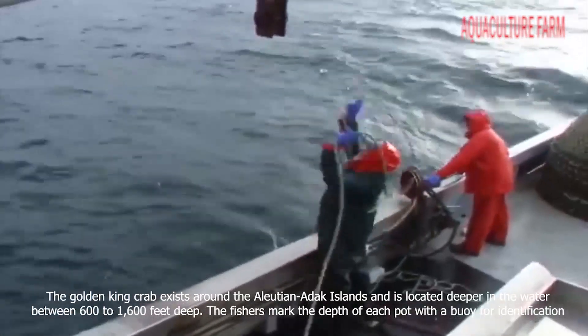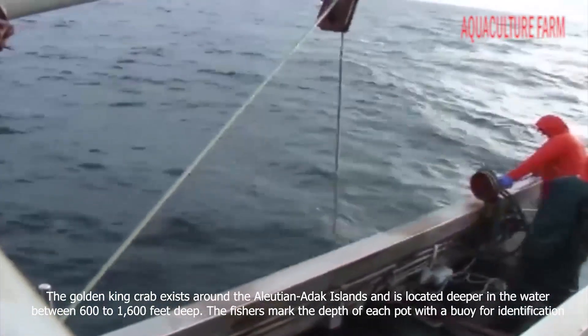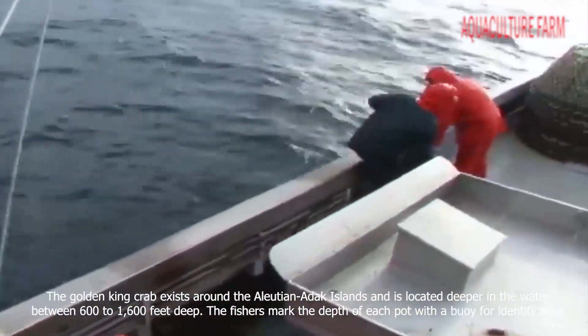The Golden King Crab exists around the Aleutian Islands and is located deeper in the water, between 600 to 1600 feet. The fishers mark the depth of each pot with a buoy for identification.